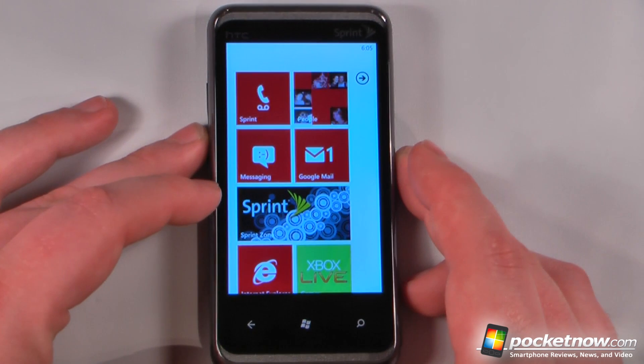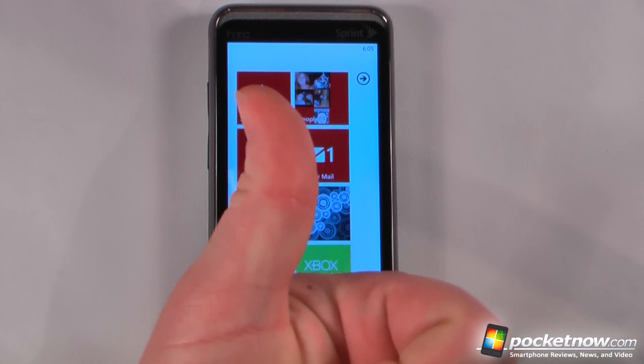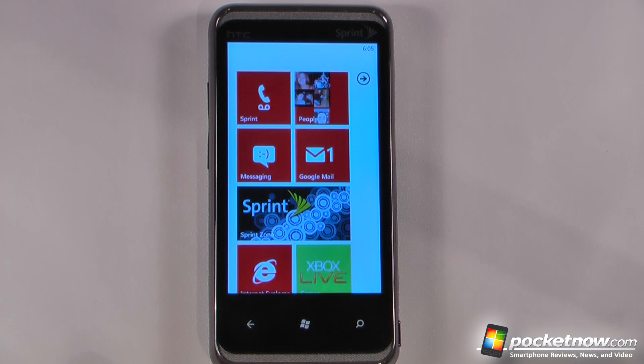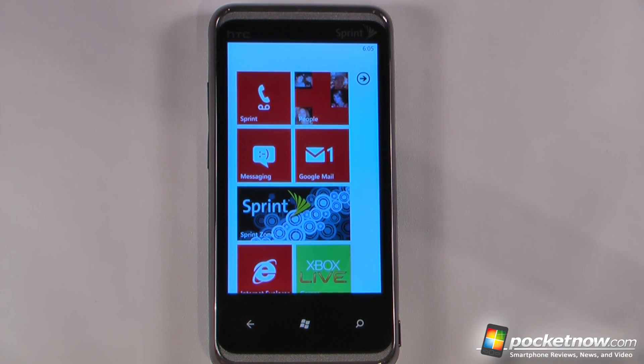This has been the software tour of the HTC Arrive running on Sprint's network. If you like our videos, make sure you give us a thumbs up and leave some comments below. To view the unboxing, click the link right about here, and to view the hardware tour, right about here. Check out Pocketnow.com for the final review. Thanks for watching.